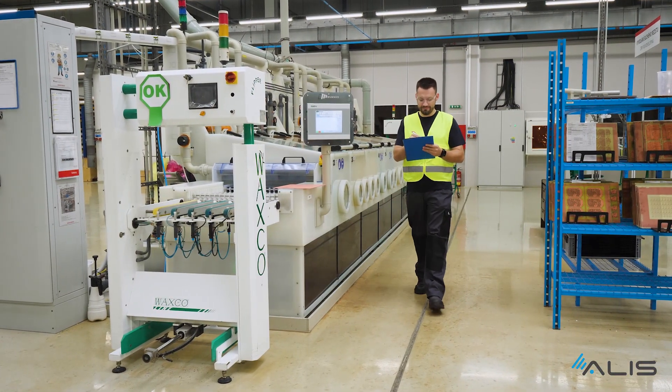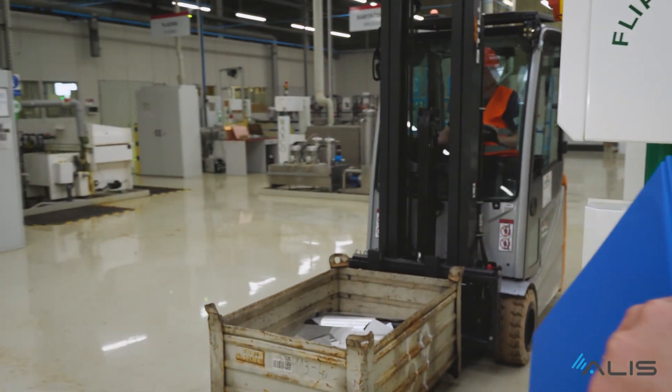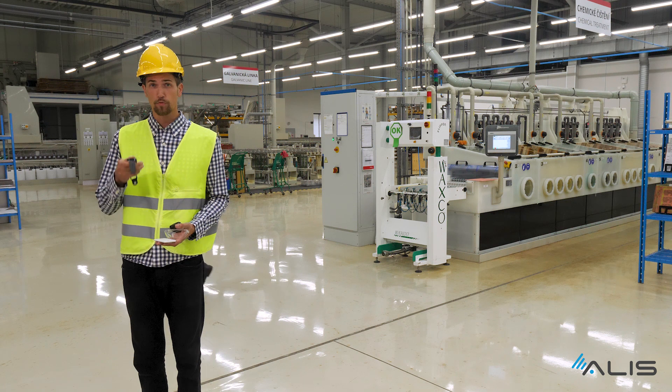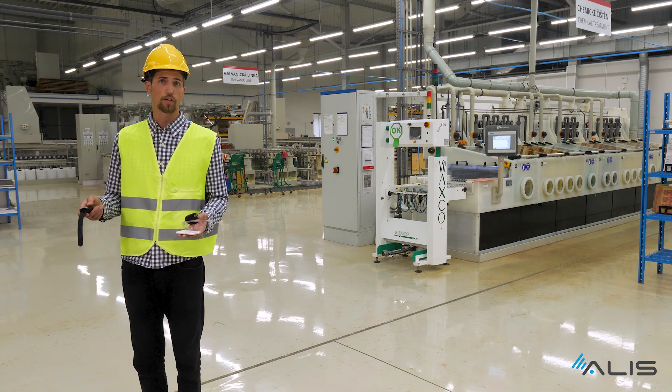The locator on the forklift communicates with the personal locator, which has many forms. For example, a bracelet vibrates to notify of incoming danger and even slows the forklift down, eventually stopping it. Locators can also be installed on more forklifts to prevent their collision.